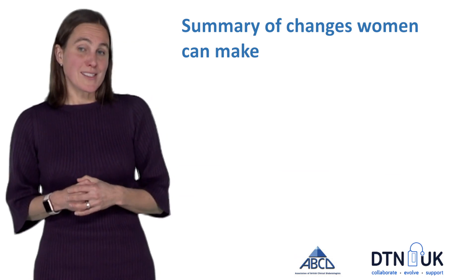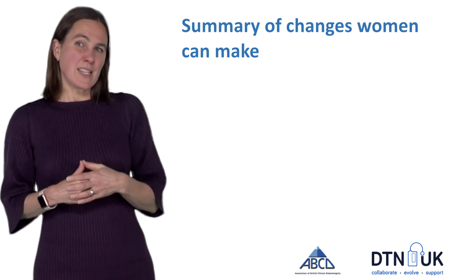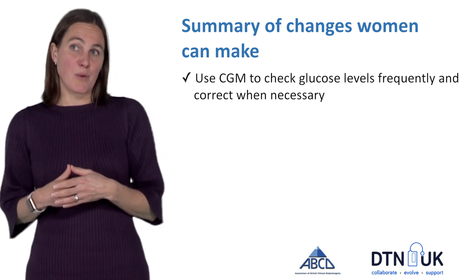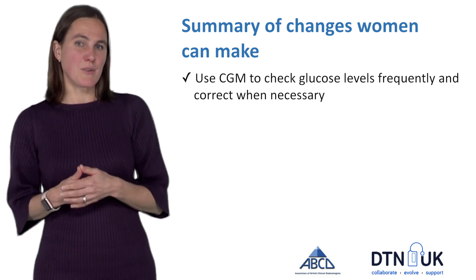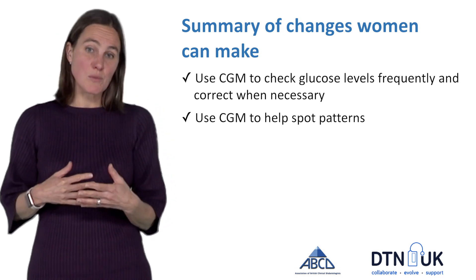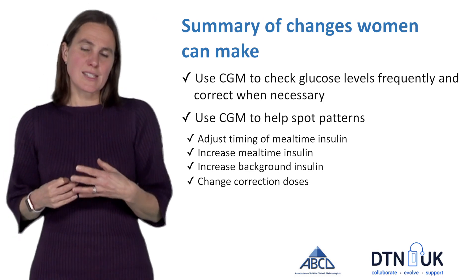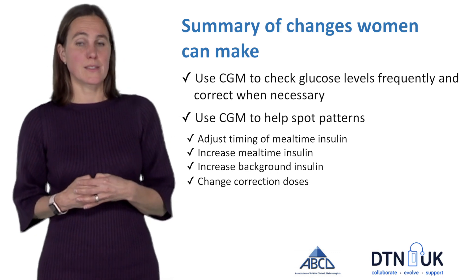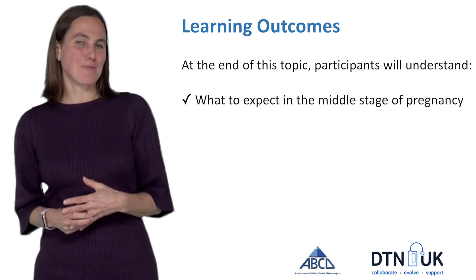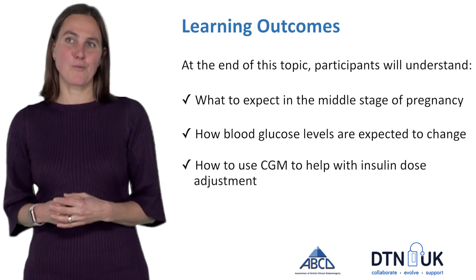To summarize the changes that women can make using CGM in the middle stages of pregnancy: check CGM very frequently and correct your glucose when necessary, but also importantly use your CGM to spot patterns so you can make changes to your mealtime doses, background doses, and correction doses. I hope you've enjoyed this topic and now feel that you know what to expect in the middle stages of pregnancy with diabetes, how blood glucose levels are likely to change, and how CGM can be used to help with insulin dose adjustments.